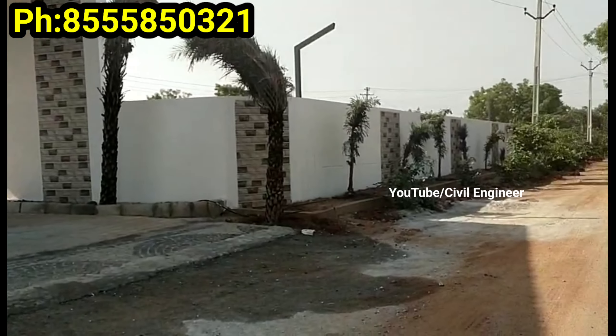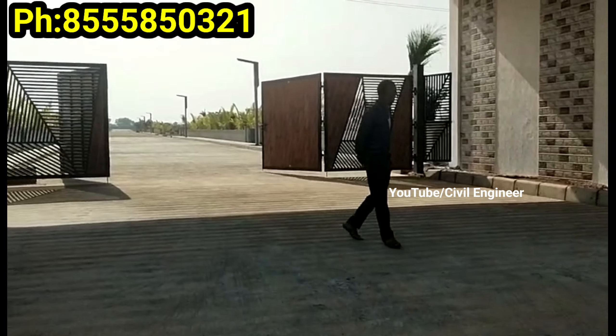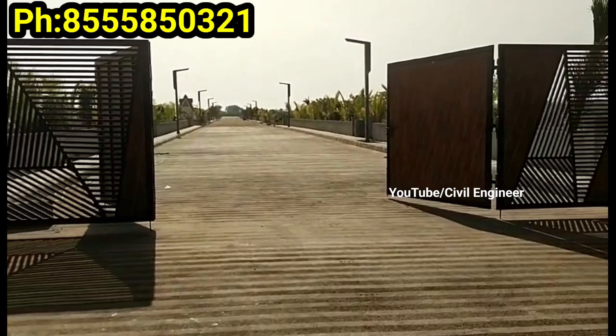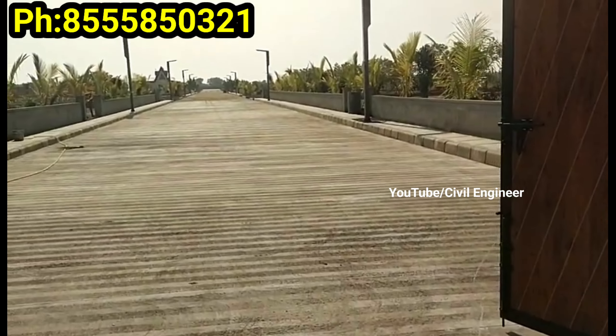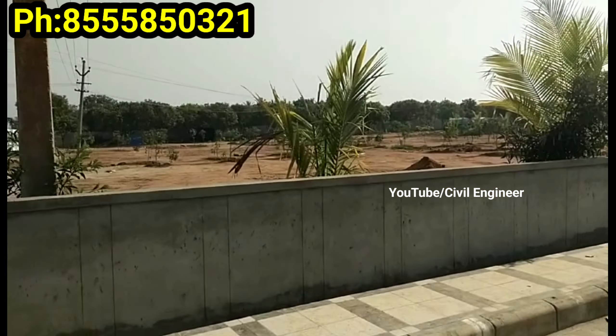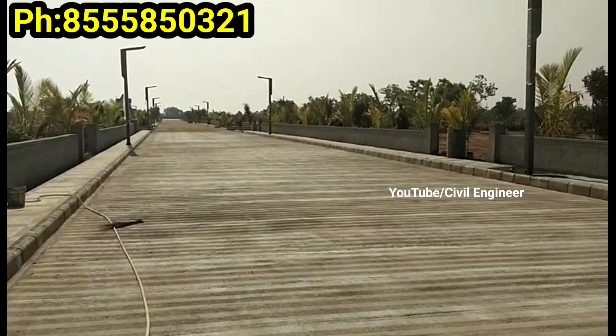We are now connected to the Shamshabad airport. We are on the Bangalore highway. We are 25 minutes from the MTS railway station. We are near the financial district, the hardware park, and just 5 minutes away.